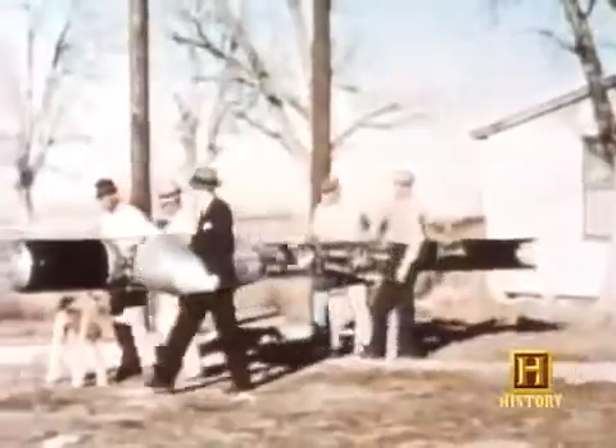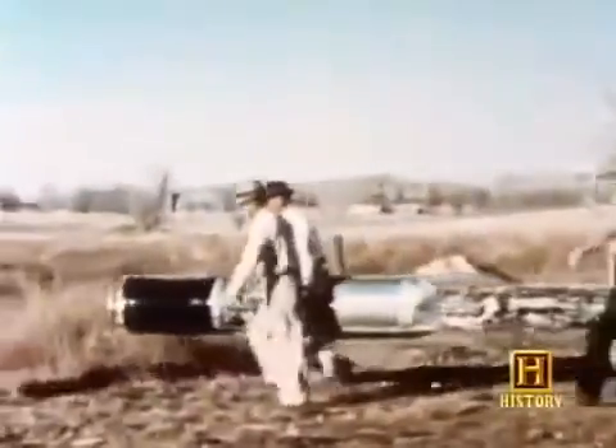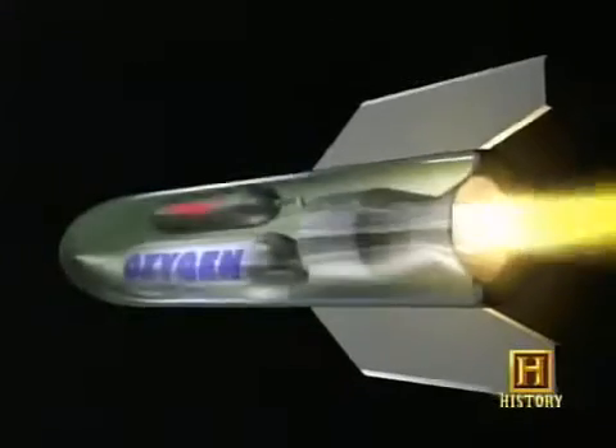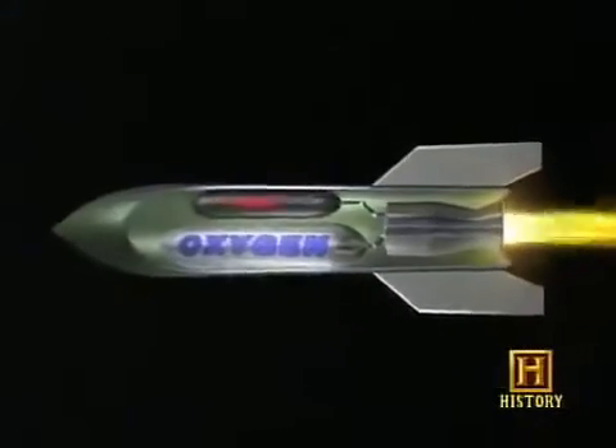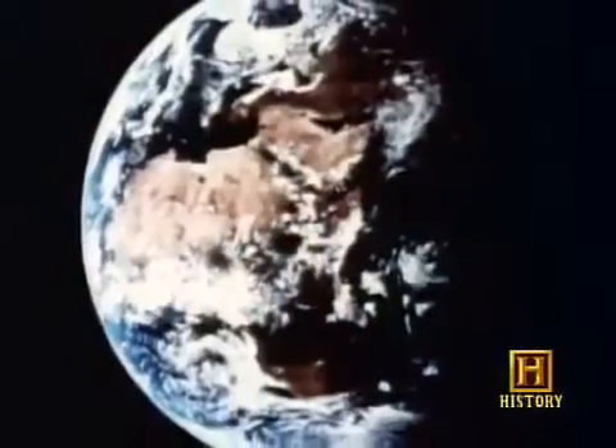In the early days of their development, rocket engines and jet engines were closely related. A rocket is similar to a jet, except that it carries its own supply of oxygen to create combustion. Jets get their oxygen from the air; rockets get it from an oxygen tank they carry on board — meaning a rocket can fly in space where there is no oxygen.